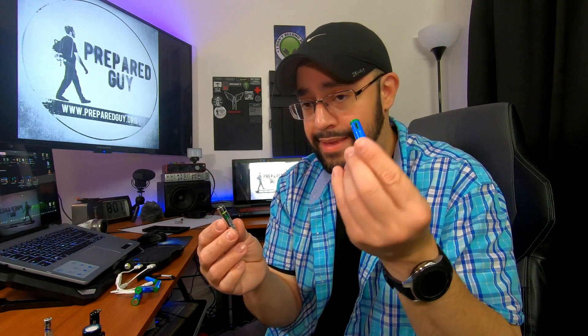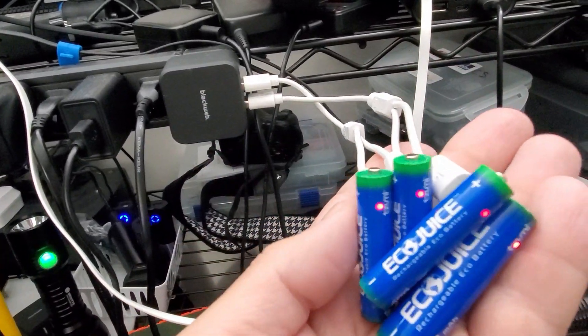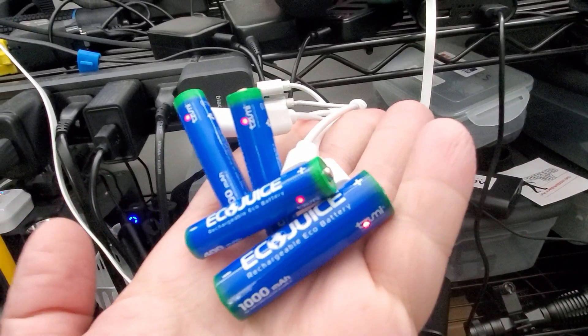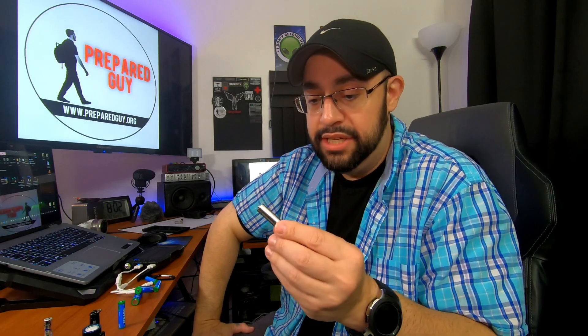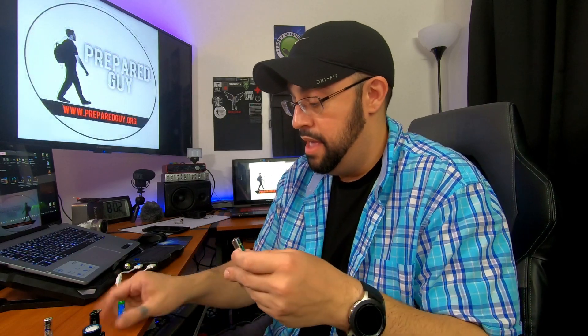The Ecojuice battery only takes about two and a half to three hours to charge. I've been using the Ecojuice batteries for a while, so I can vouch for them. I've also been using the Energizer batteries for a while and can vouch for them as well. But practically, I have to use what works best and lasts the longest. Both batteries work and neither fizzles out before you get to use them, so I ran them against each other to find out which one would last the longest in the Olight i3 EOS.